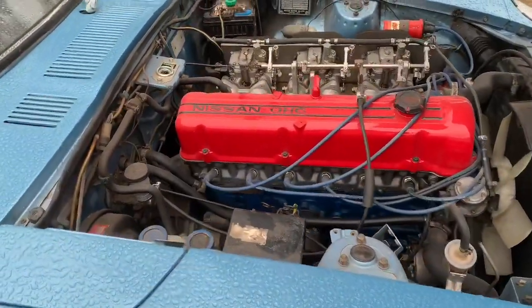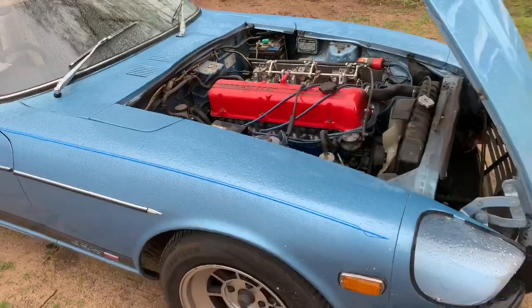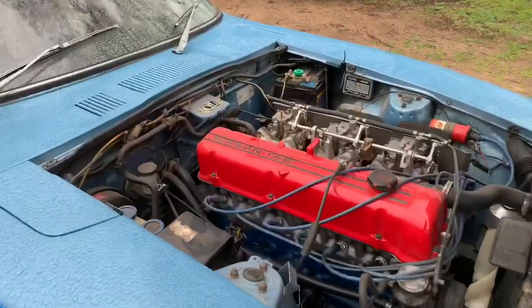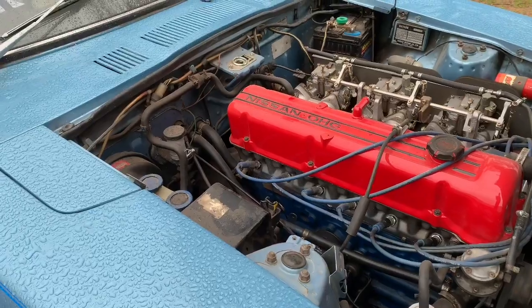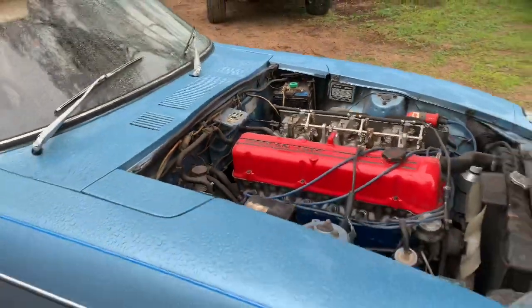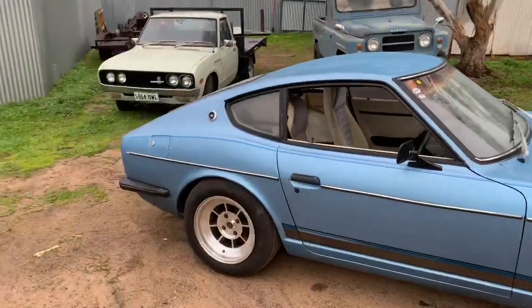The motor needs a freshen up too. This car is basically off the road now, so the project has unofficially started because it has a blown head gasket — well, it's weeping coolant from the back end of the block, between the head and the block. It's not far off being blown, so that's why I'm not driving it anymore.